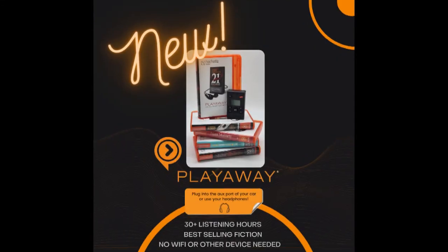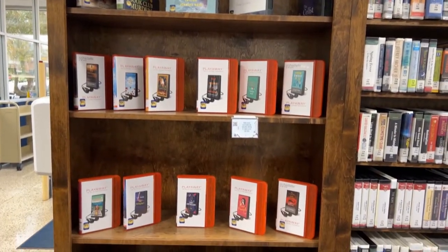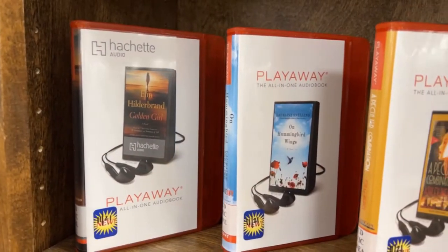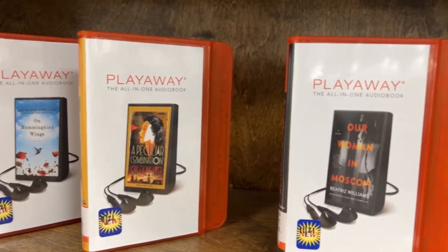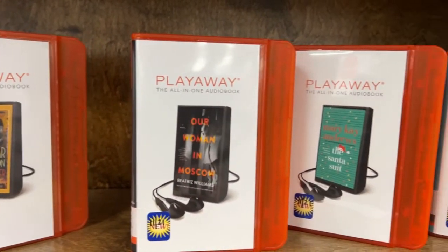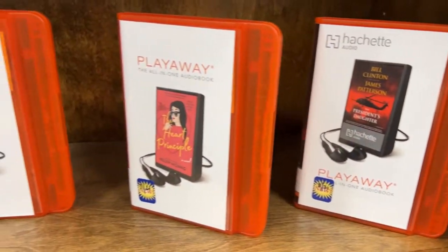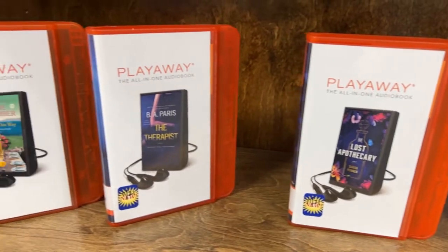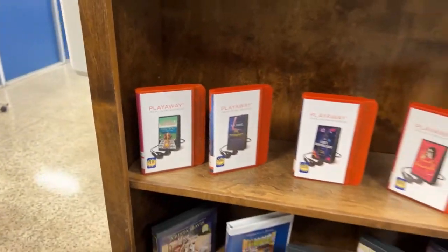The Public Library of Aniston and Calhoun County is excited to announce our new Play-A-Ways. Play-A-Ways are in our new audio section. Play-A-Ways are the new way to have audios in your car when you don't have a CD player. Some of the newer cars aren't coming with CD players, making it difficult to listen to audio books unless you want to download, put it on your phone, and possibly run your phone battery down. So Play-A-Ways are the new, exciting audio we have available.